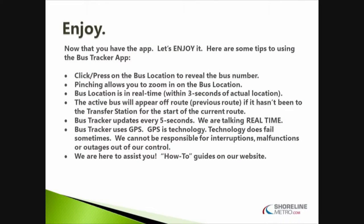Just some pointers for those that are using it. You can click and press on the bus location to reveal the bus number. You can zoom in as far as you'd like — if you zoom in far enough, there are property and house numbers, which is really convenient for knowing exactly where you are on the street. Bus location is in real time — it's within three seconds of the actual location and it refreshes every five seconds. The active bus will appear off-road if it hasn't been to the transfer station for the start of the next route. It uses GPS technology, which is prone to fail, but it's very reliable. It is subject to malfunctions at times.